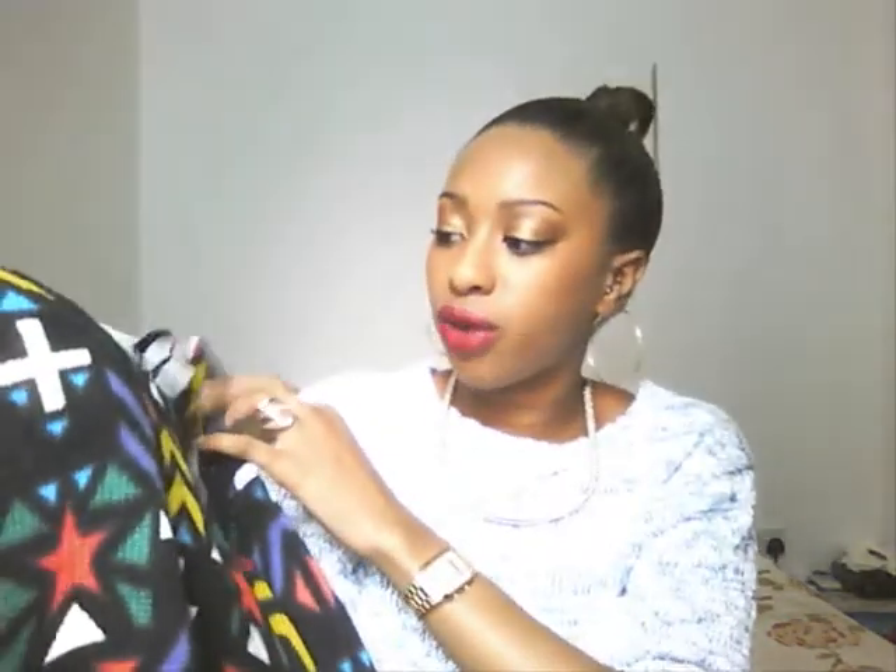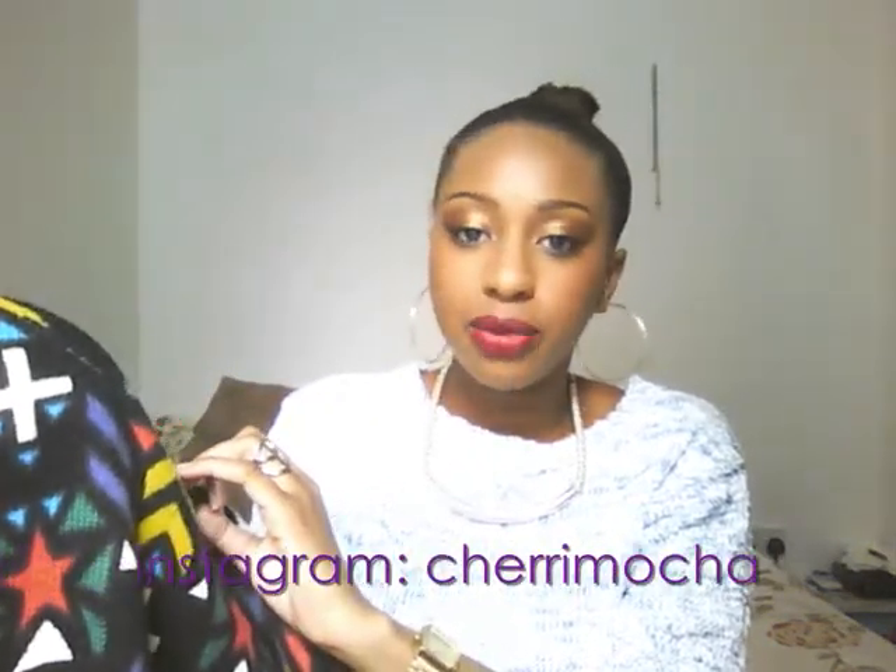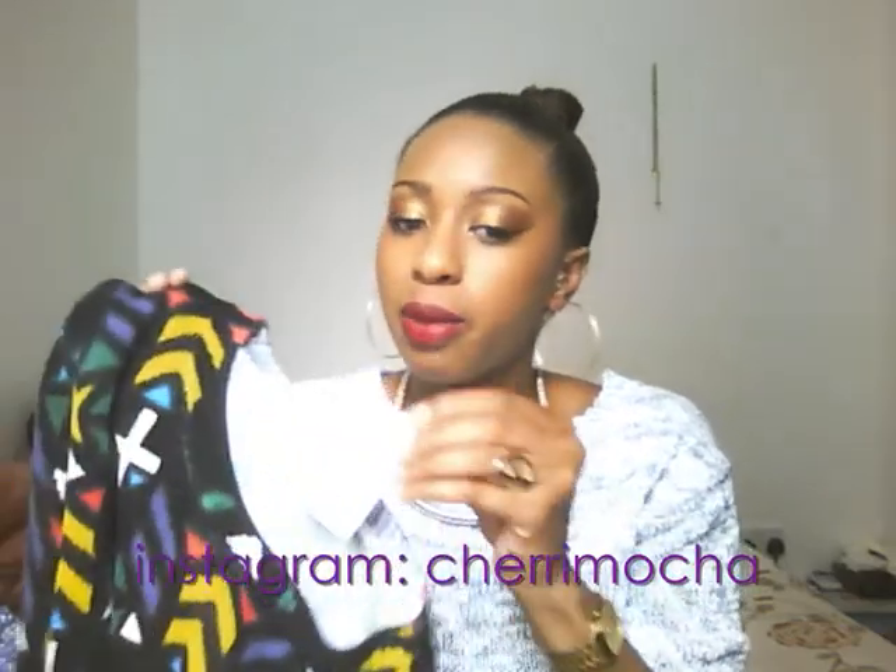Another jumper I got — I did post it on my Instagram when I tried it on in store. It's a patterned high-low jumper and it's patterned like that — if you want to see it properly, go on my Instagram, I'll link it below. This one was a bit pricey at £14.99, but I think it's a statement jumper I can wear with so many different things.